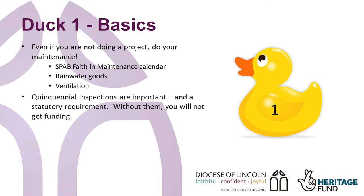Quinquennial inspections, also known as QIs, are a requirement every five years and are carried out by the parish architect or surveyor. These show what maintenance and repair items will be required immediately and over a five-year period and help parishes to plan a program of works.